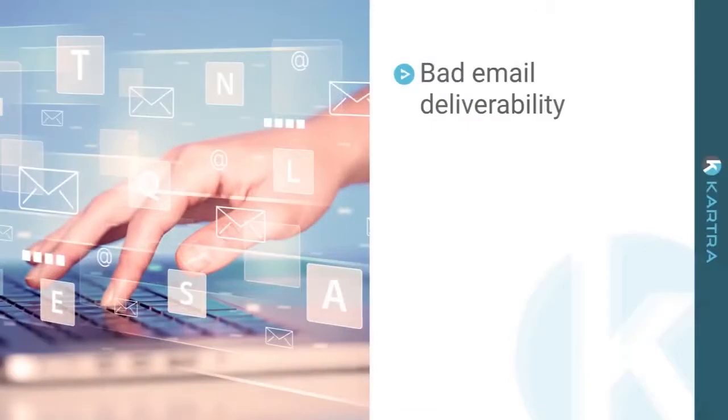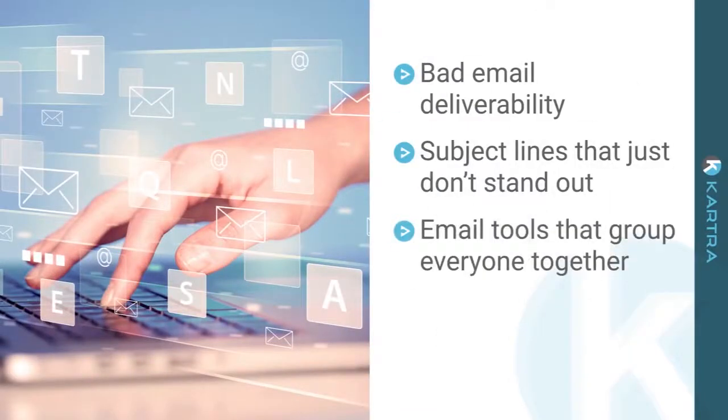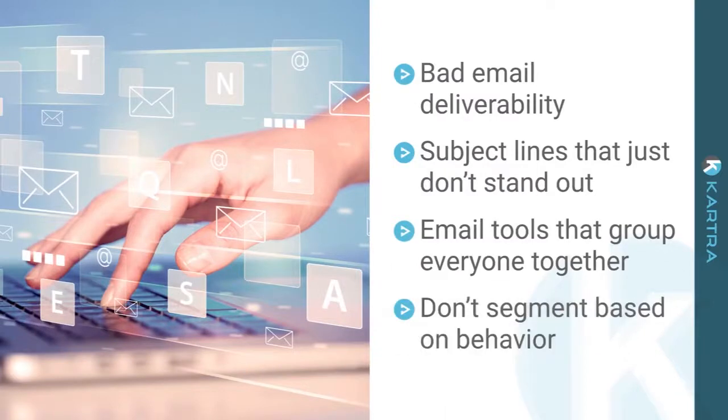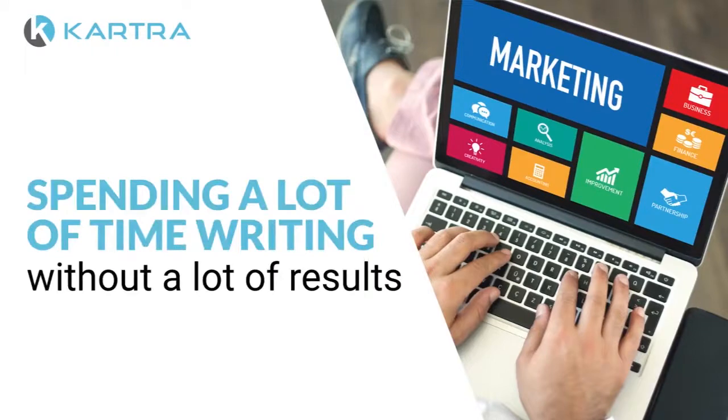Between bad email deliverability, subject lines that just don't stand out, and email tools that group everyone together and don't segment based on behavior, most email marketers are spending a lot of time writing without a lot of results.